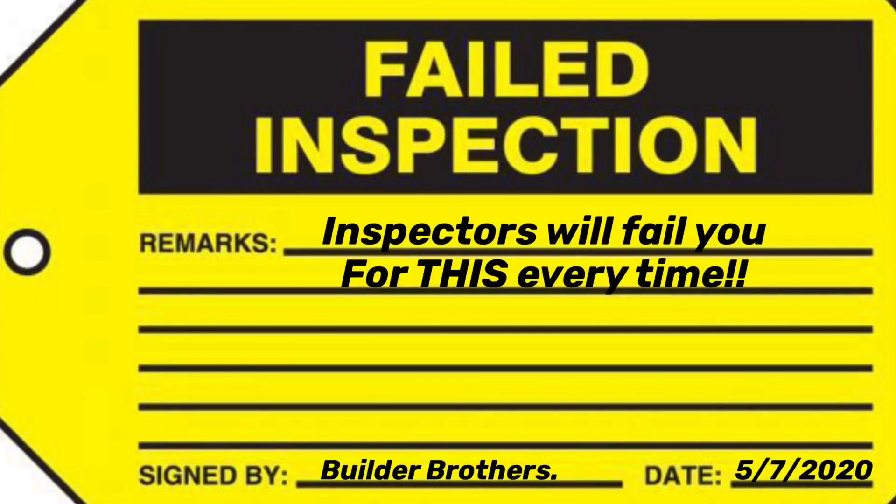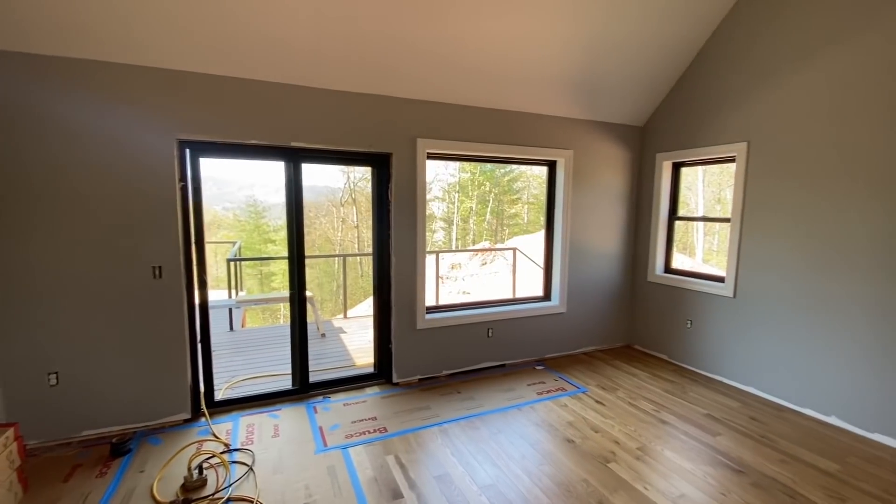We're going to be doing a series of videos over the next few months called Inspectors Will Fail You For This Every Time. This is episode one, and it's about when you need to use safety glass in residential construction. This is one that's caught me off guard actually a lot of times.